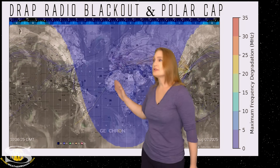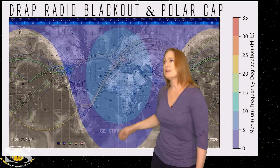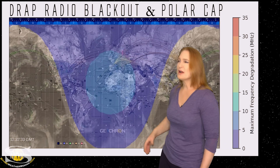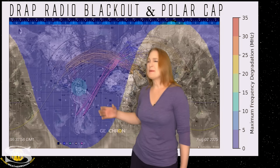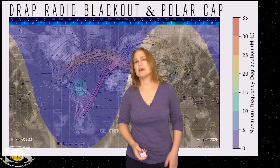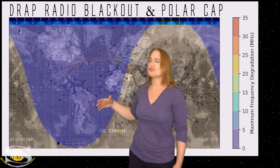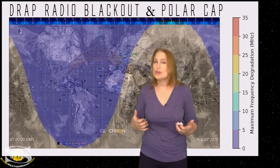Switching to our D-RAP radio blackout and polar cap threat meter — we are getting a little bit of pops here and there from very small flares. It's really not causing much of an issue for HF and VHF radio, but expect maybe a little bit of noise here and there. Most of the frequency degradation is below 15 megahertz, so it shouldn't be too much of a problem for VHF. But you HF sky-wave operators might notice a bit more noise on those dayside radio bands. No huge risk for radio blackouts as of yet, but that could change in about three days.